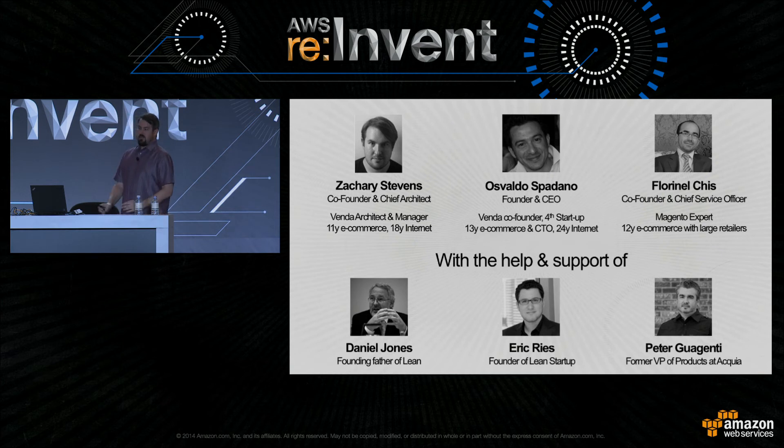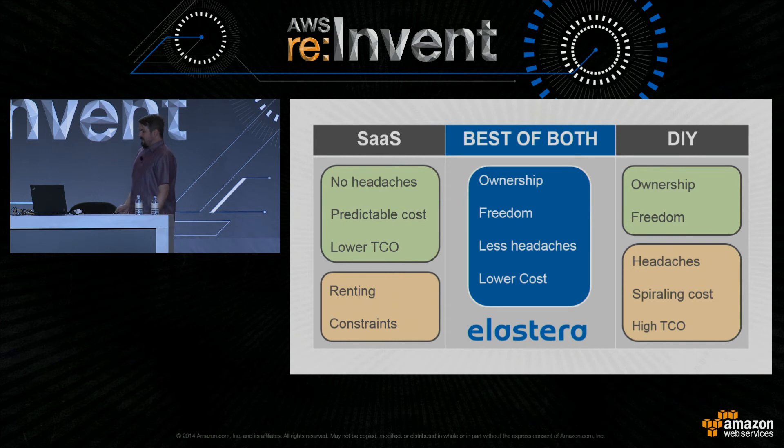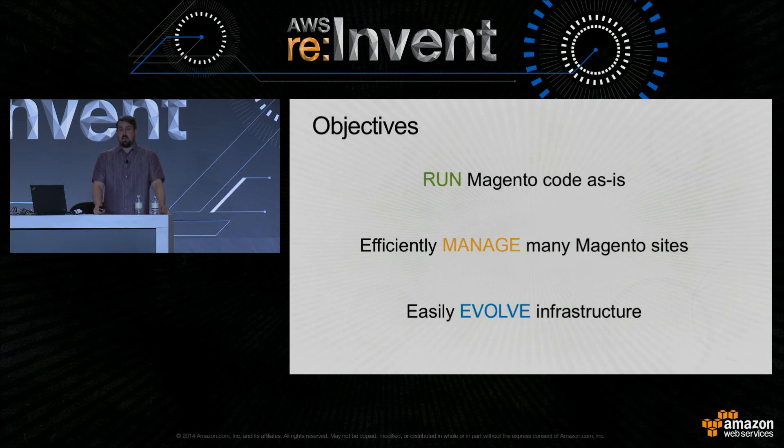That's where we fit in. We wanted to allow businesses to build on Magento, have control over their destiny, but not have to worry about these headaches. Our objectives as a platform provider are probably the same as most agencies and individual merchants. We need to be able to run Magento code as it comes to us from our clients — if you've got a Magento site on another platform and want to migrate to AWS, you don't want to re-engineer the whole thing. We need to manage many Magento sites, and we need to be able to easily evolve our infrastructure as we learn new things and as customers grow.